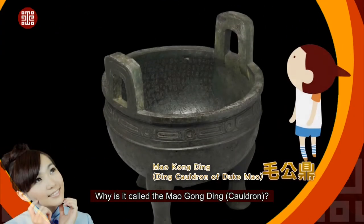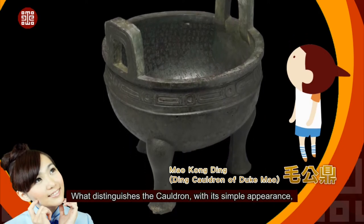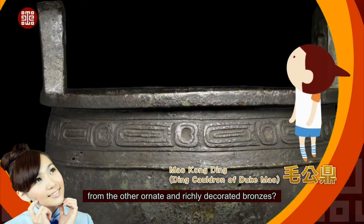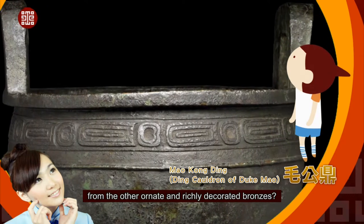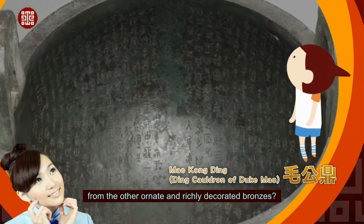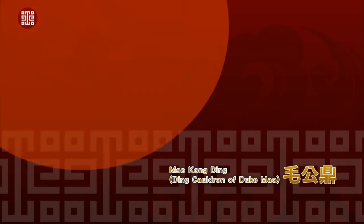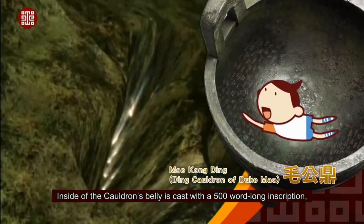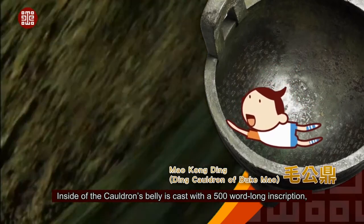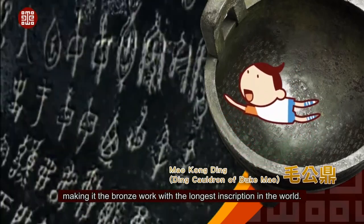Why is it called the Mao Gong Ding Cauldron? What distinguishes the cauldron, with its simple appearance, from the other ornate and richly decorated bronzes? Inside the cauldron's belly is cast a 500-word long inscription, making it the bronze work with the longest inscription in the world.